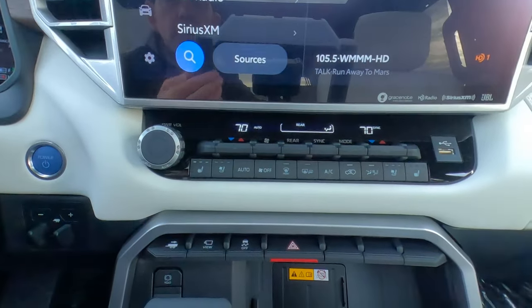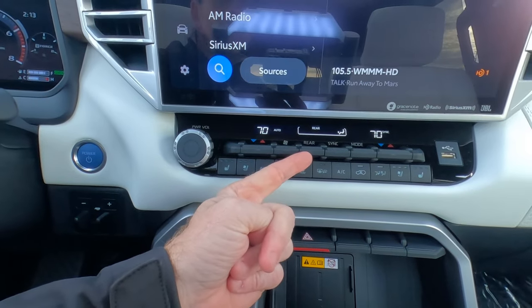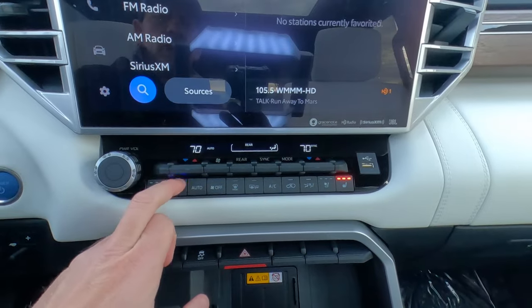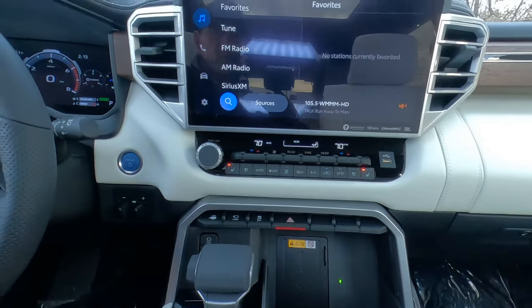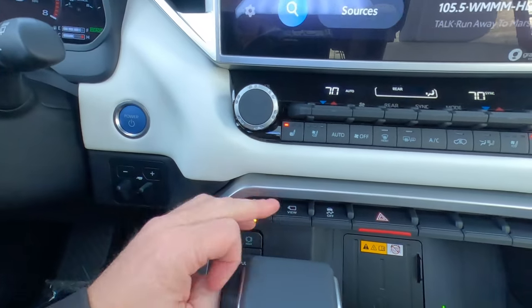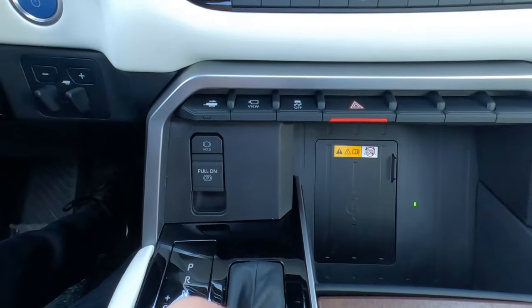Down on the center console: heating and air conditioning control with three systems — driver, front passenger, and rear with their own controls. Heated and ventilated seats up front, front windshield defroster, rear defrost with heated outside mirrors, rear seat heat and temperature controls, and a USB port. Only one knob for the sound system — volume, power, and off. Push-button start, trailer towing controls, 360 view button, traction control on/off, four-way hazards on/off, parking brake and parking brake hold, and wireless charging — just drop your phone in.